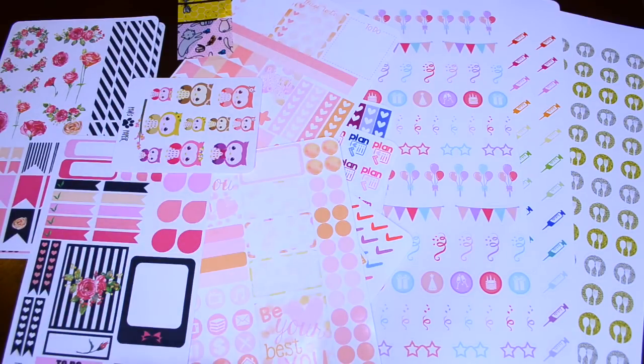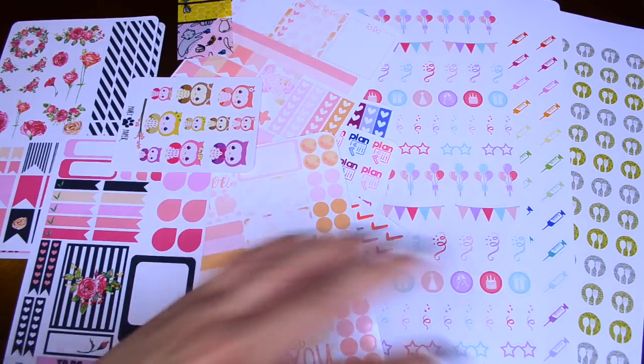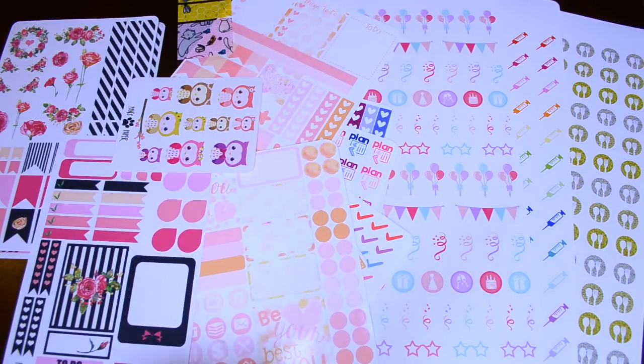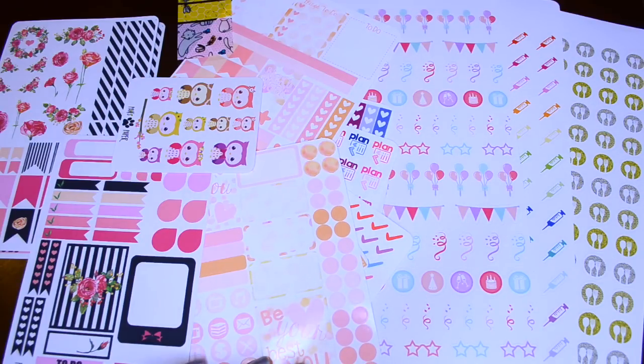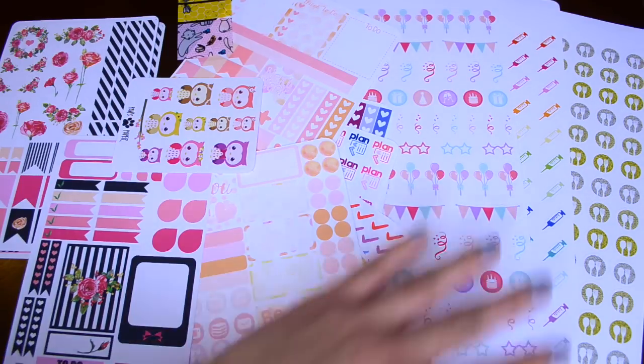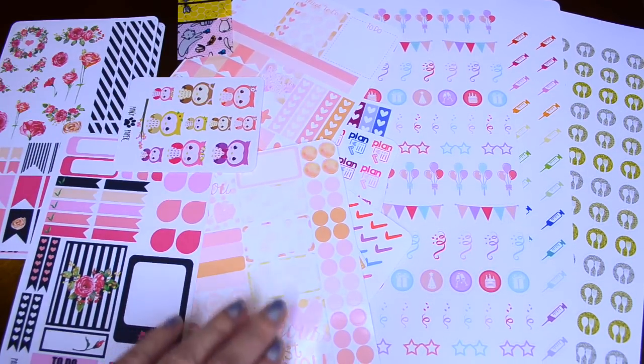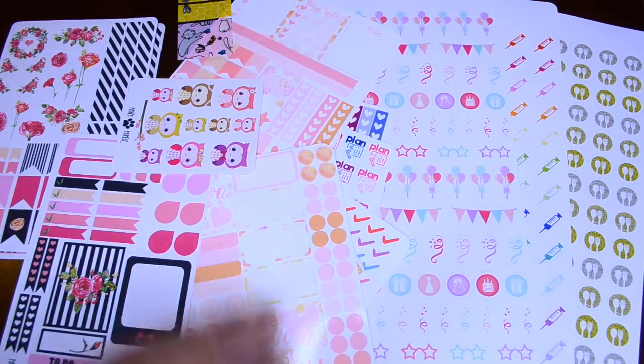And that is it for my Etsy sticker haul this time around. I cannot wait to start using these — I was trying to resist because I wanted to do this video first so you guys could see all the sheets untouched. Again, I will post the links to these shops down in the description box below as well as any coupon codes I have. Thank you so much for watching. Let me know what some of your favorite Etsy sellers are, and if you've shopped from any of these shops before, what your favorite sheets are as well. Thank you so much for watching — I'll talk to you guys in my next video. Bye!